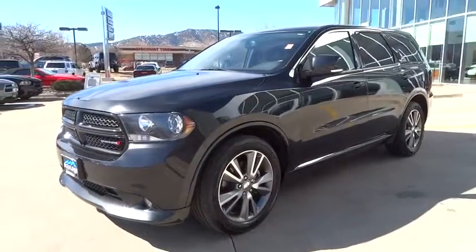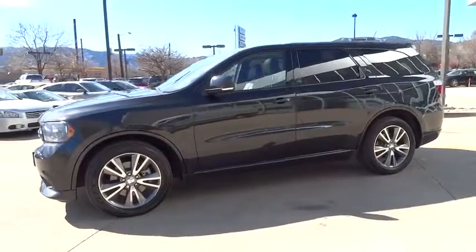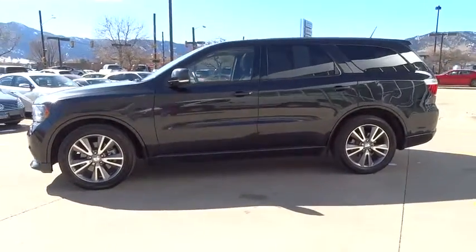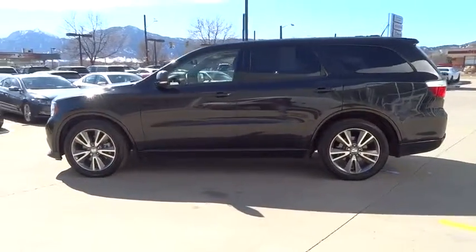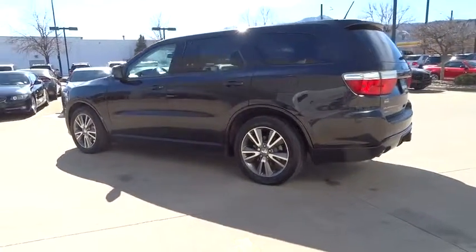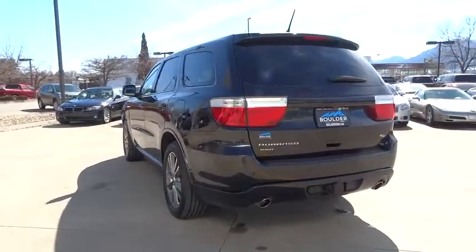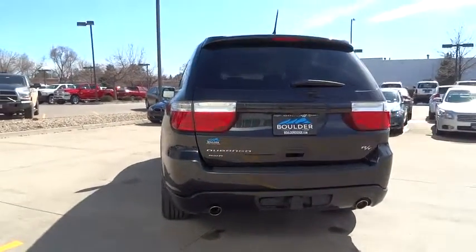The 2013 Durango. The Durango allows you and your family to travel in style and comfort while towing your camper or boat. It offers more interior room and towing capability than most mid-size SUVs and has an available third row of seating. Underneath are sturdy body-on-frame mechanicals and the option for a powerful V8 engine.